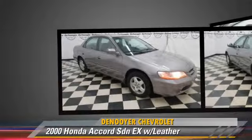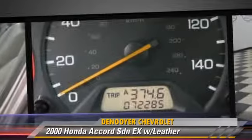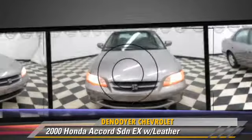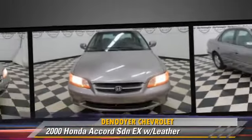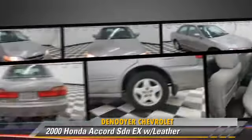This sedan, with fewer than 75,000 miles on the odometer, gets up to 28 miles per gallon. This Honda features power windows, a CD player, and 4-wheel ABS.